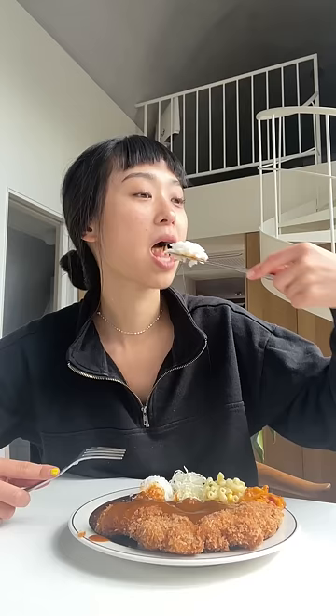Yes, you heard it right — donkatsu, not tonkatsu. It's a Koreanized version of the Japanese tonkatsu, where most noticeably, the pork is fried thinner and the sauce is smothered all over.